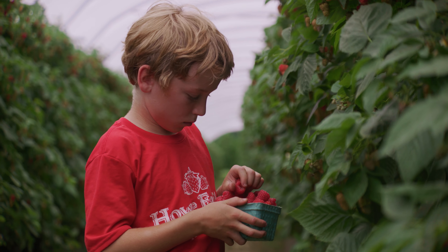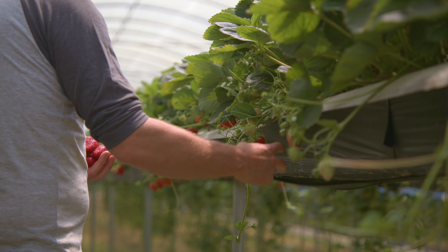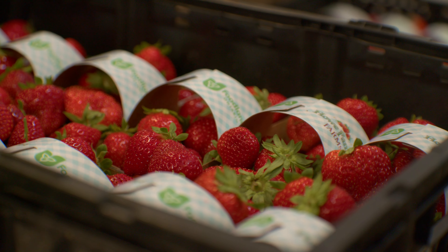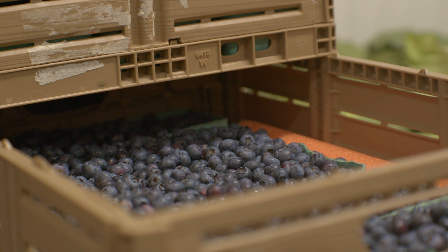You need to have a blend of all of those characteristics. You need something that is sweet so customers have a good eating experience, but also something firm enough so that by the time it makes it to their refrigerator it's not turning to mush. It also needs to yield well, otherwise it's not going to be profitable. So we're constantly trying new varieties and assessing what works to meet the needs of our customers.